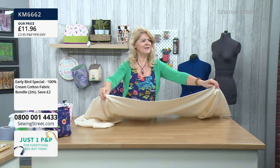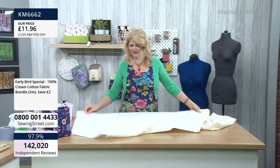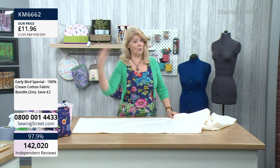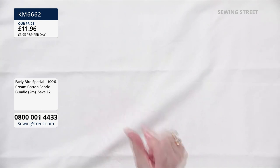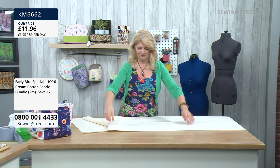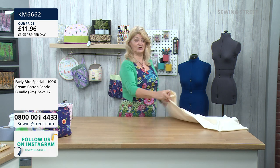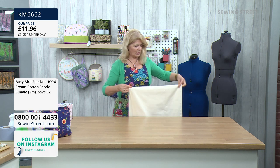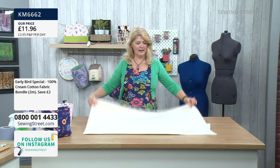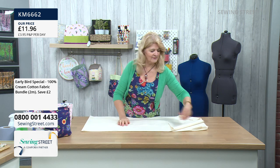£11.98 for the two meters. If you wanted four meters or six meters, you would get them in two meter pieces because it's already pre-cut into two meters. Once you have put something in your basket and paid for your post and packing, anything else you buy today is the same post and packing.